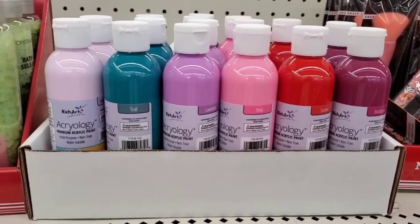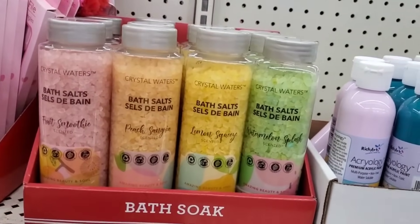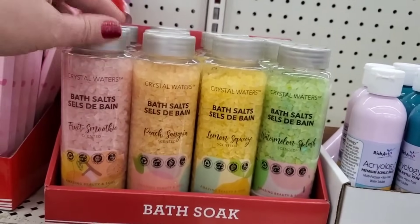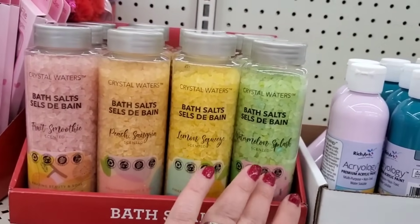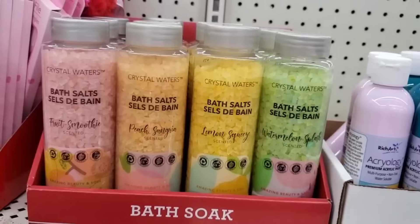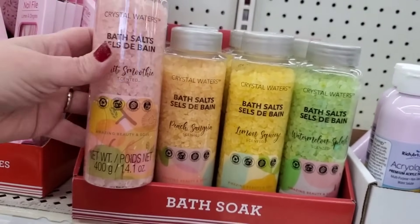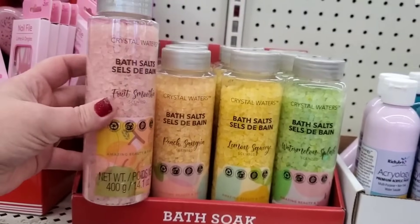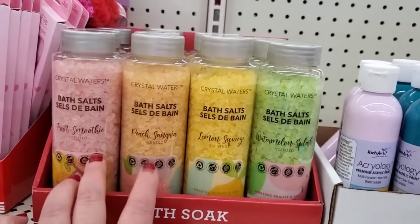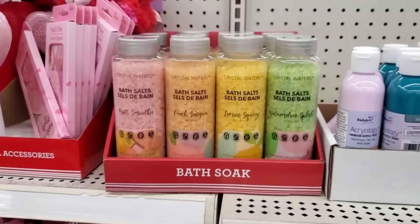They also have bath salts — these crystal waters in 14.1-ounce bottles. I don't usually love these, but some smell pretty good. Watermelon is not my favorite, and the lemon isn't exactly what you'd expect, but the fruit smoothie and peach sangria smell really good. If you like bath salts for a foot soak, those are nice for a dollar.